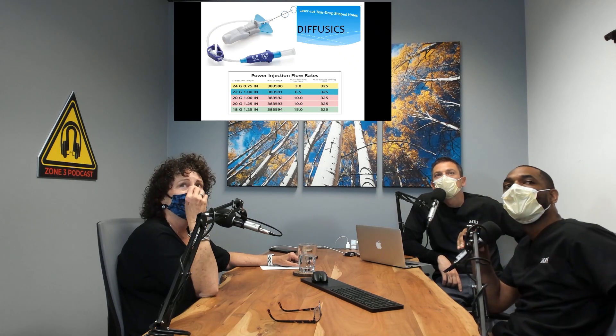There are different IV sizes and lengths to consider. One product I want to highlight is the Diffusic IV. There are different catheter sizes and different brands, and why we use certain ones specifically for radiology.